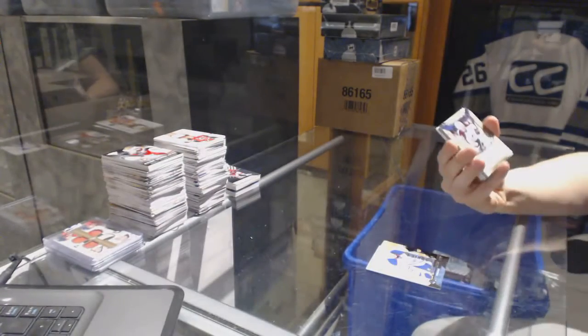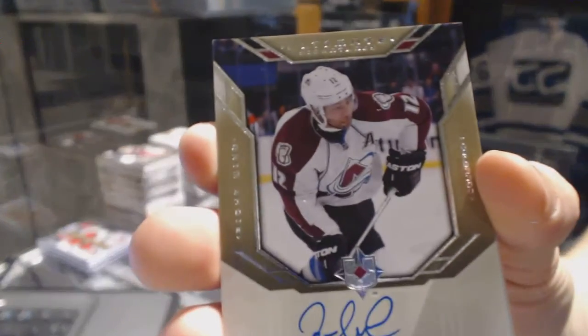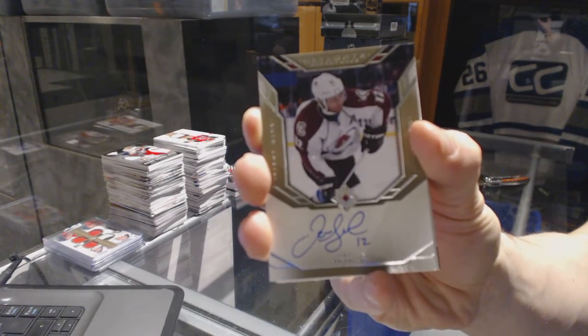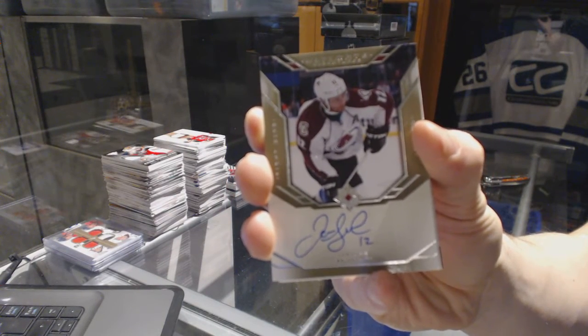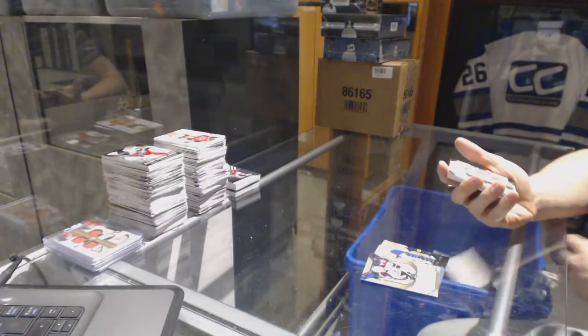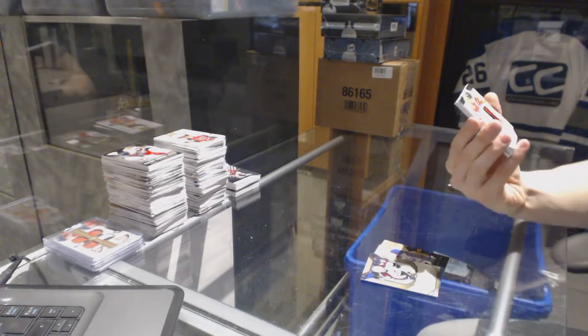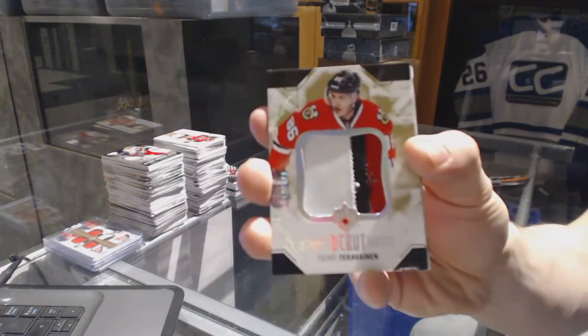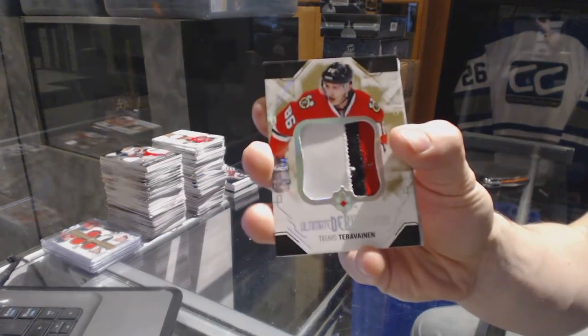We've got an Ultimate Signatures for the Colorado Avalanche, Jerome Iginla. We've got a three-color Debut Threads patch, numbered to 100 for the Chicago Blackhawks, Tevo Teravainen.